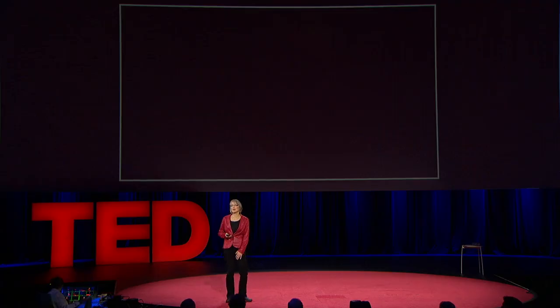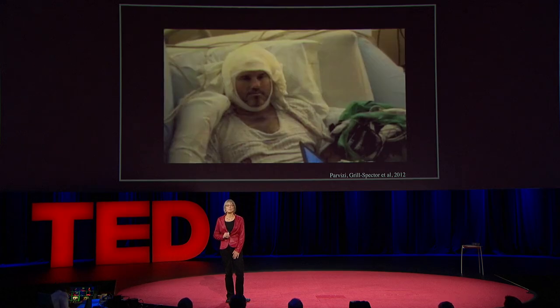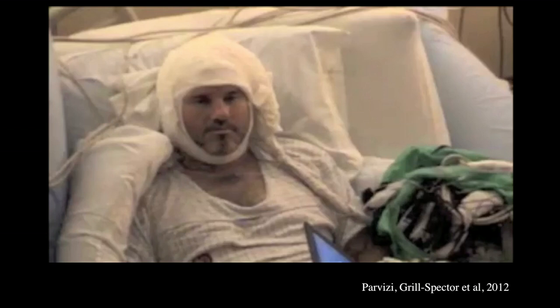An amazing opportunity came about very recently when colleagues of mine tested a man who has epilepsy and who had electrodes placed on the surface of his brain to identify the source of his seizures. By total chance, two of the electrodes happened to be right on top of his face area. With the patient's consent, the doctors asked him what happened when they electrically stimulated that part of his brain. The patient doesn't know where those electrodes are and has never heard of the face area.